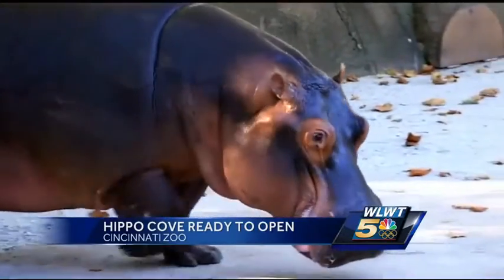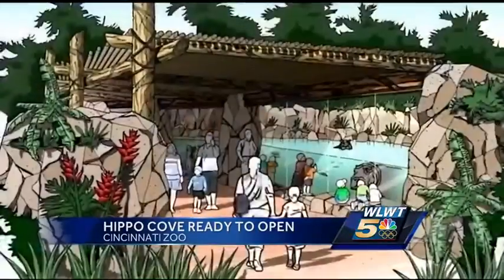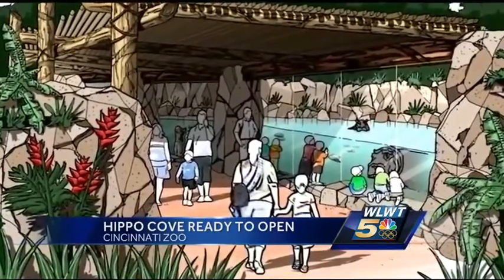We have seen hippos at another zoo before, but chances are it won't be the same experience you're going to get at the Cincinnati Zoo when Hippo Cove opens next week.